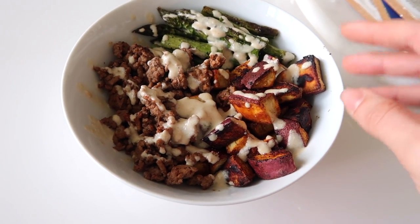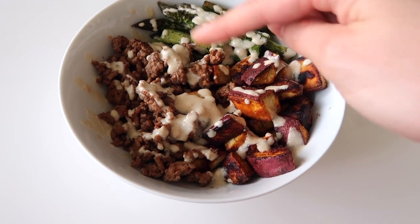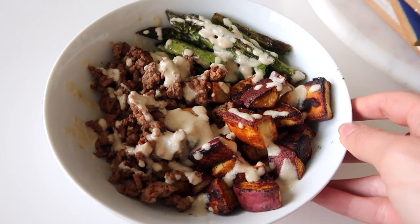Here's my bowl: roasted Japanese sweet potato, ground lamb, roasted asparagus, and the tahini drizzle on top. So good.